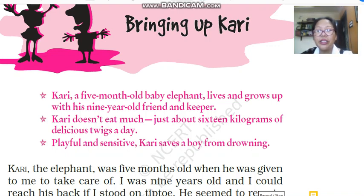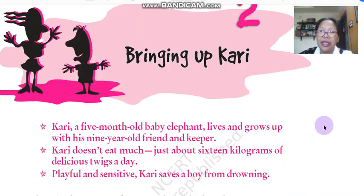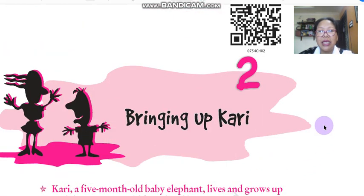Hello, a very good morning to all of you, Class 7. Welcome back to the English class. I hope all of you are keeping well at home. Today we will continue with the lesson 'Bringing Up Kari.' This is lesson number 2 of your English supplementary reader, 'An Alien Hand.'